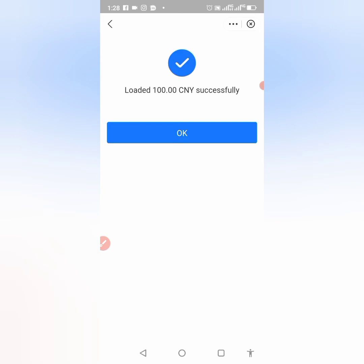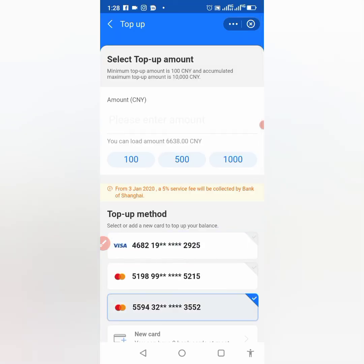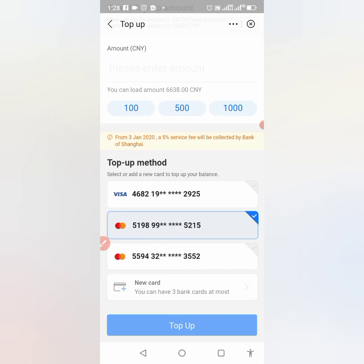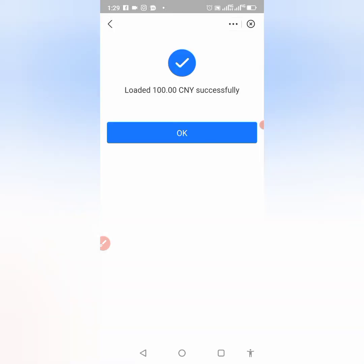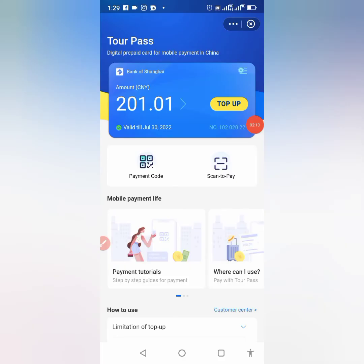It's loading — and I've topped up 100 RMB successfully! Now let me try the second card as well to confirm. Trying to top up now — and it has gone through again. I've added 200 RMB. Let me add another one.